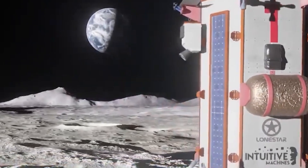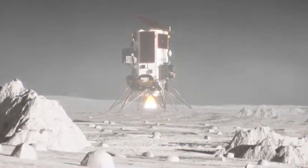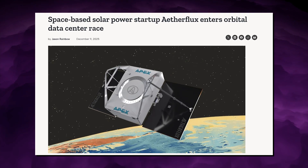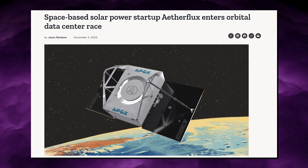Lone Star is targeting the first commercial lunar data center deployment on the moon's surface, focusing on storage-first workloads. Aetherflux is targeting Q1 2027 for its first compute satellite orbital release, with SAR-based inference for emergency intelligence.